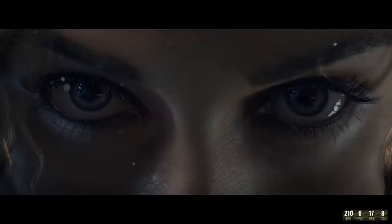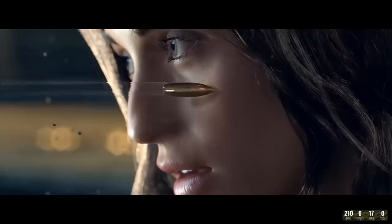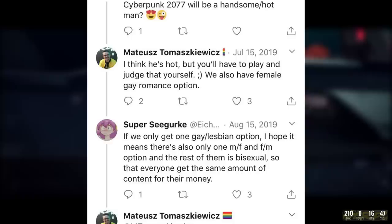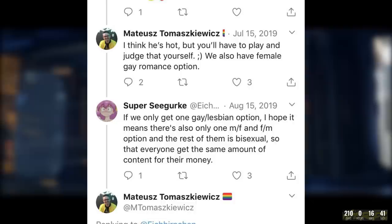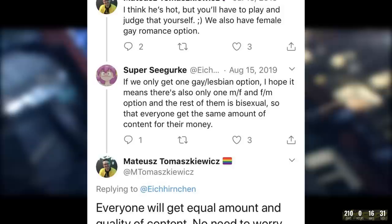In the same vein when it comes to romances, a Reddit user pulled up an old but overlooked tweet from CDPR developer Mateusz Tomešković where we learn more about gay, lesbian, bi and straight relations and how they are balanced in Cyberpunk 2077. A user asks about the gay romance option, to which Mateusz responds he thinks he is a stud, but also mentions a female gay romance option. Another user asks if straight options are balanced with more bisexual options, to which Mateusz responds that everyone will get equal amounts of quality content when it comes to romances, relationships and options in Night City.